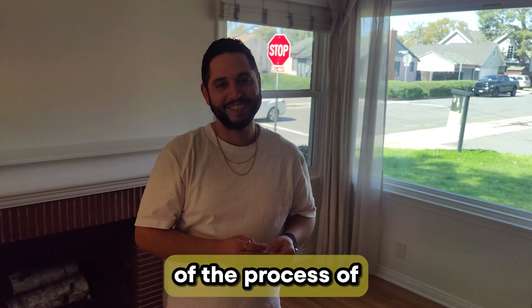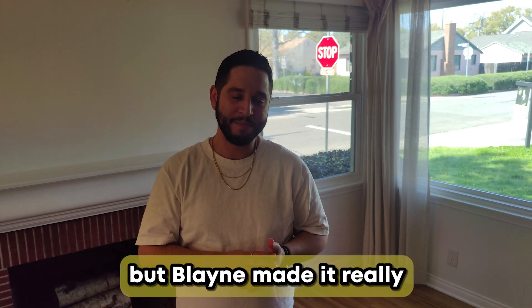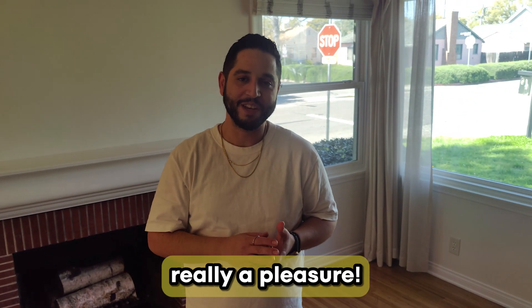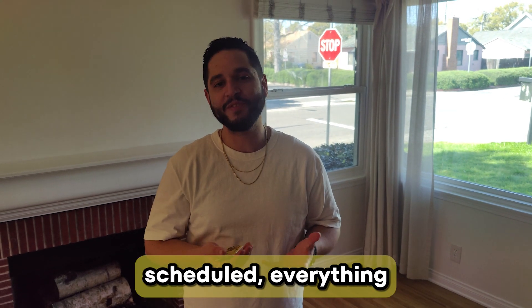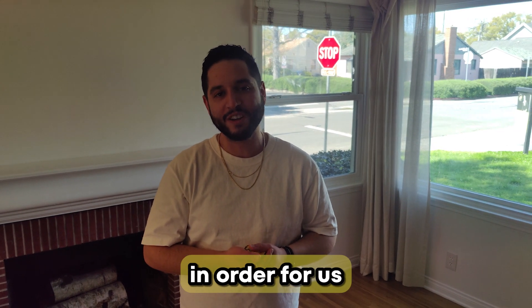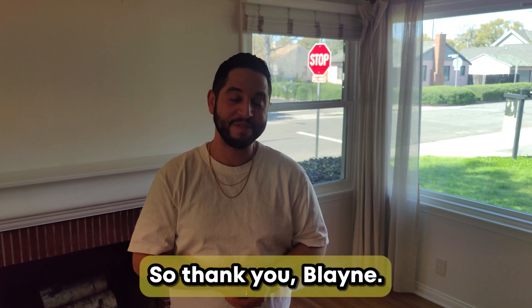What do you think of the process of the sale? The process is never easy, but Blaine made it truly a pleasure. He was always available. Every time we had any questions, he scheduled everything, got everything in order for us, and then we got our home. Thank you, Blaine.